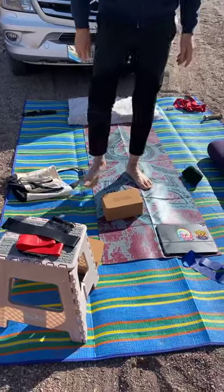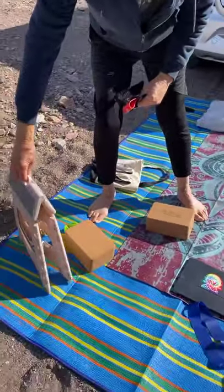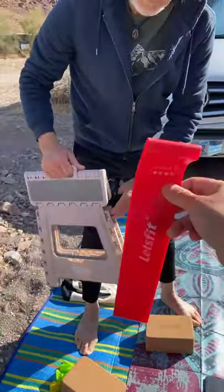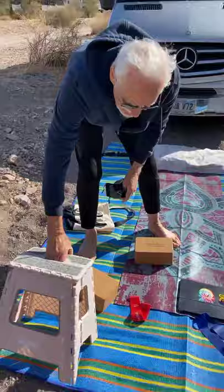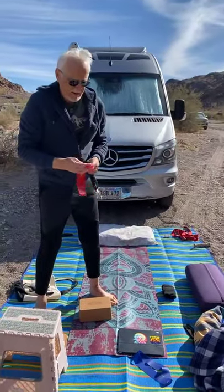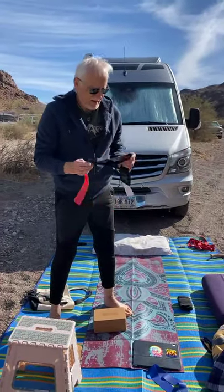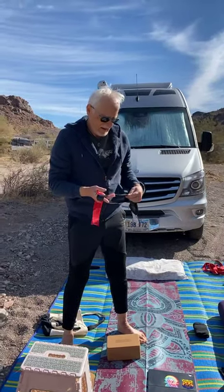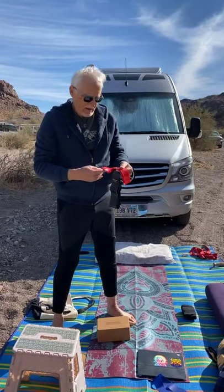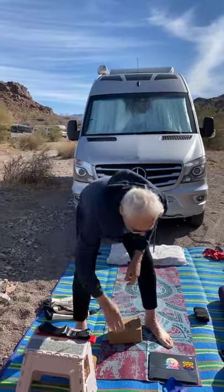These are great van life and RV tips and tricks to keep your yoga and exercise gear with you — foldable mats, a folding stool, and rubber resistance stretch bands. No reason you can't exercise out here in the middle of nowhere with no gym. Have a wonderful day everyone — this is May signing off from Van Life Hacks and Van Life for the Young at Heart.